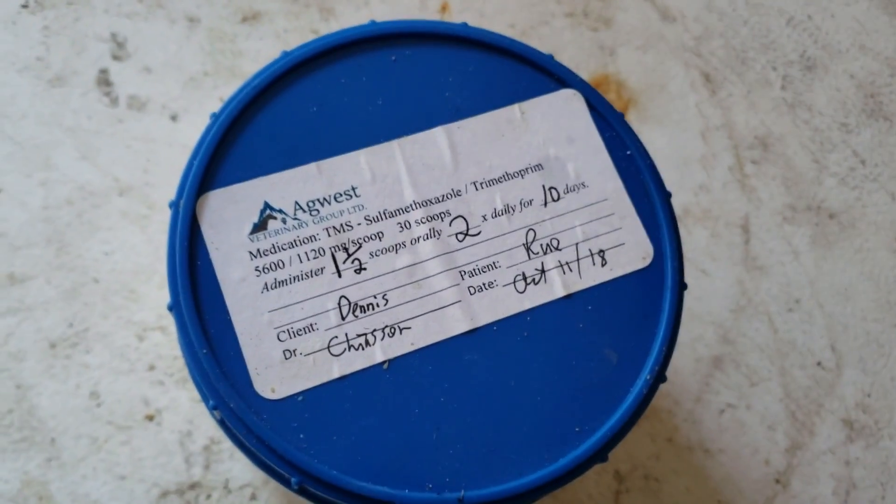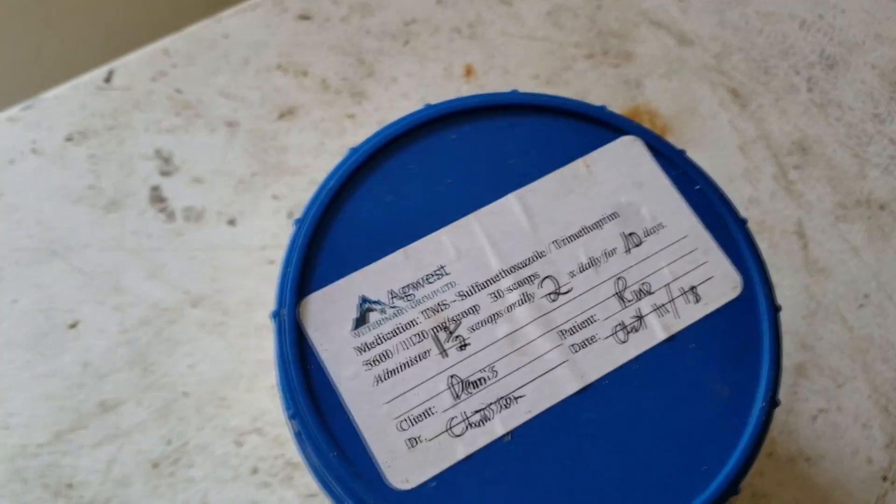For Rue's grain — Rue doesn't really usually get grain, but she's getting it now because we have to hide the antibiotics in it. She gets about a sixteenth scoop per feeding, so an eighth scoop of the complete pellet per day, and then she also gets some flax. For her antibiotics, she's almost done — she gets one and a half scoops twice a day. She started these a few days after coming back from the vet.